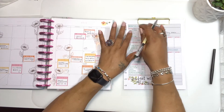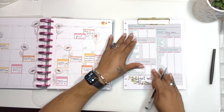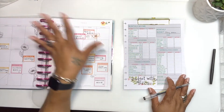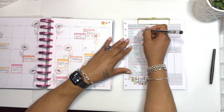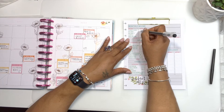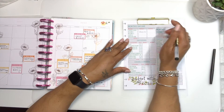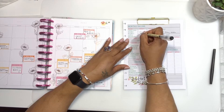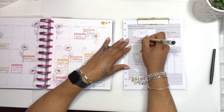We actually have some carry over but we're not gonna put it in our budgeted part yet. At the end of the month we'll go over the actual numbers and see what we actually brought in and what we actually spent. So we're gonna budget our first income as $3,600, the next income would be $750, and we have a total of $4,350.